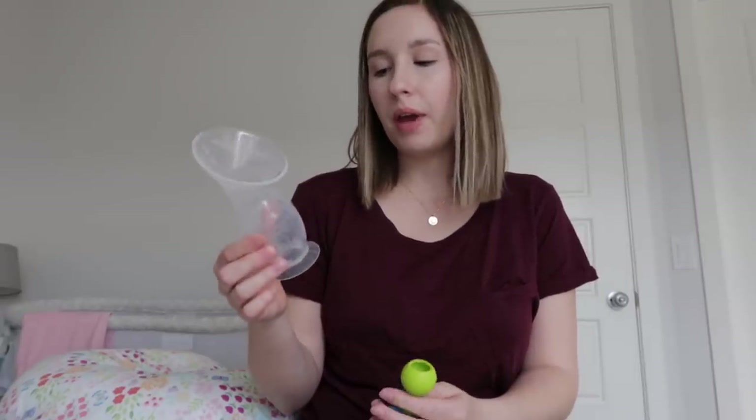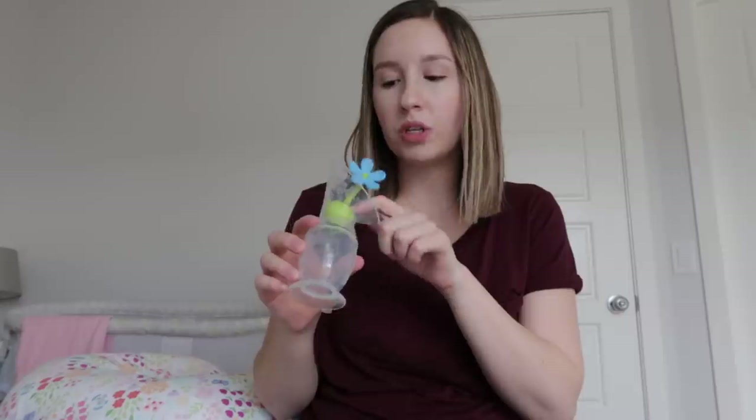One of the ones you've probably already heard of because it gets talked about all the time online is the Haakaa — it's just this suction breast pump. You suction it on when you're nursing on the other side, you can suction it on the one you're not nursing on and collect breast milk that might otherwise be leaking. It has a stopper so if you knock it over it stays in, and it also has a suction base. I have two actually, because if one's dirty I can use the other one — I find them so useful.